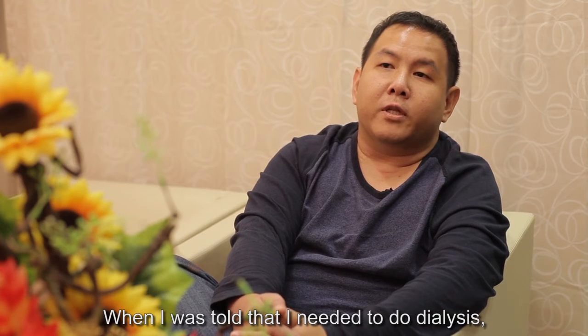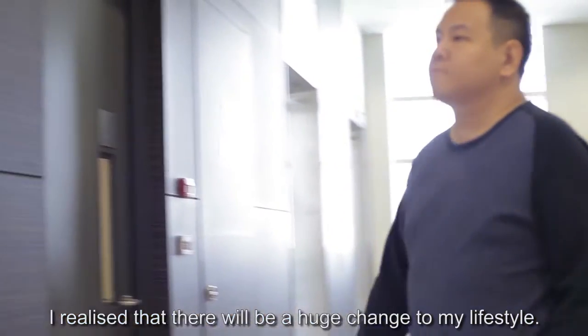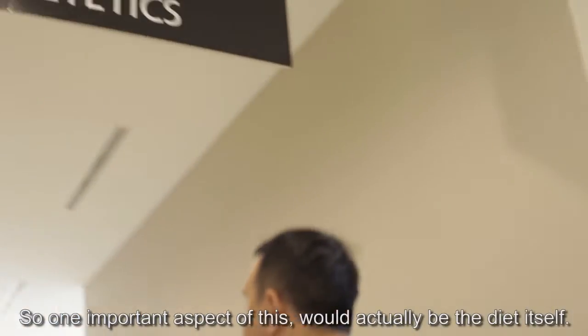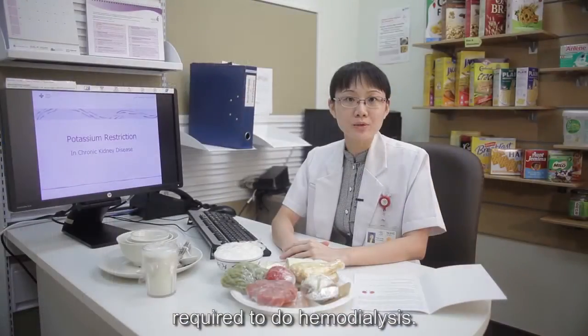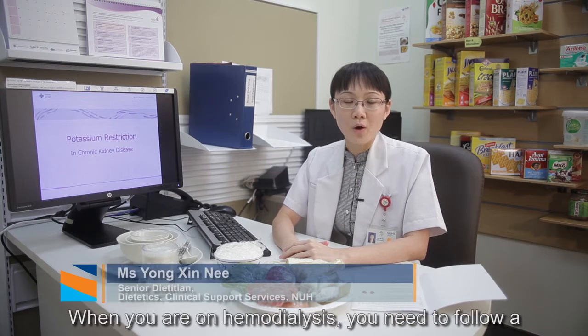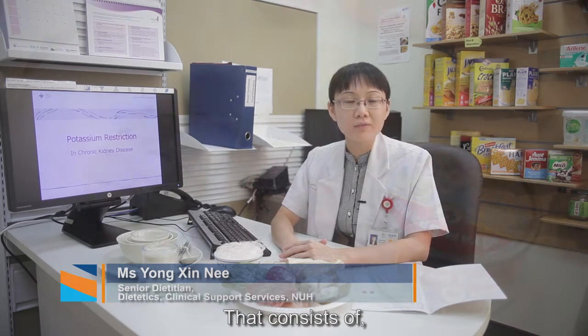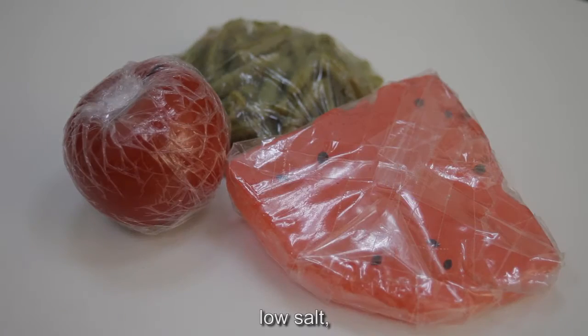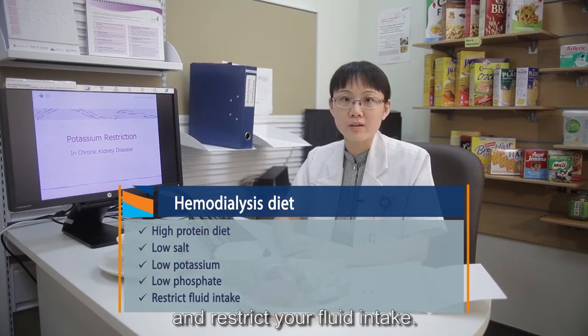When I was told that I needed to go on dialysis, I realized there would be a huge change to my lifestyle. One important aspect is the diet itself. When the kidneys are failing and you require hemodialysis, you need to follow what we call the hemodialysis diet. That consists of a high-protein diet, low salt, low potassium, low phosphate, and restricted fluid intake.